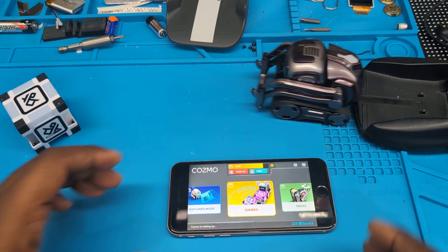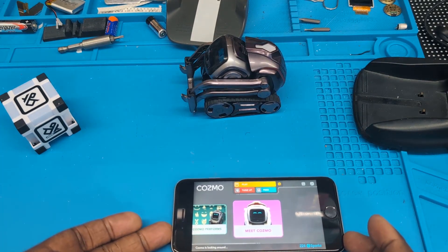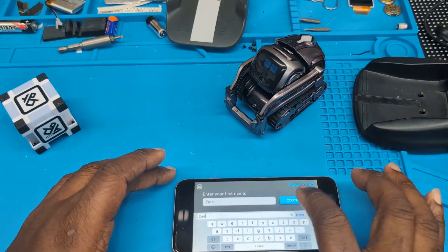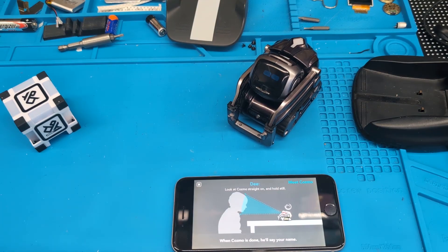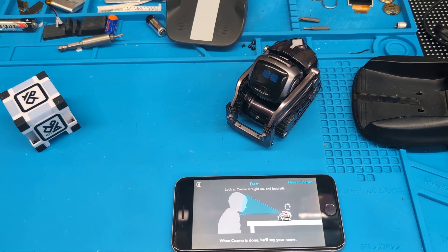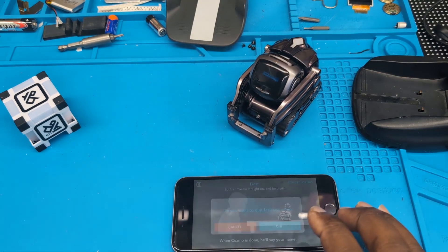Cosmo is connecting. The first thing people said is he can no longer recognize your face. We're going to go ahead and try that — I'll give him my name, and now he's looking at me. Okay, so that's what people said happens: he just keeps digging over and over and over again. That confirms that one — I'm going to quit this.